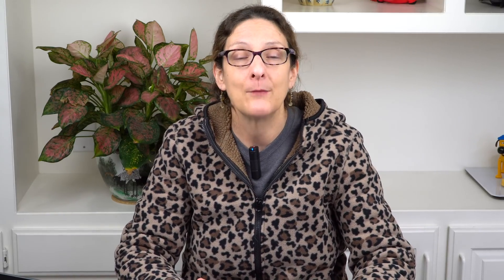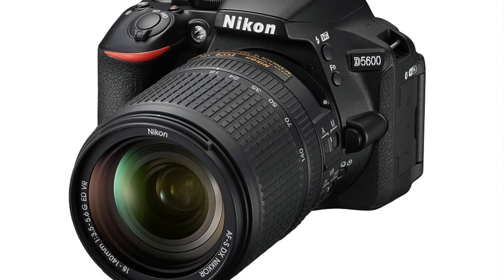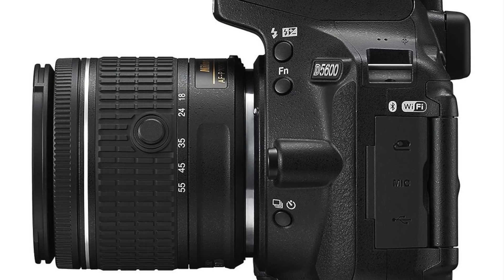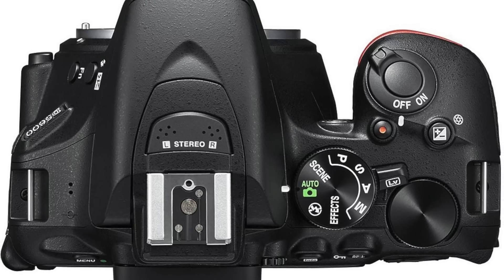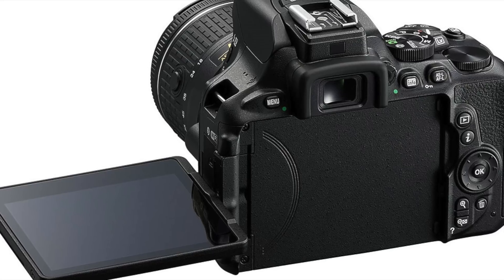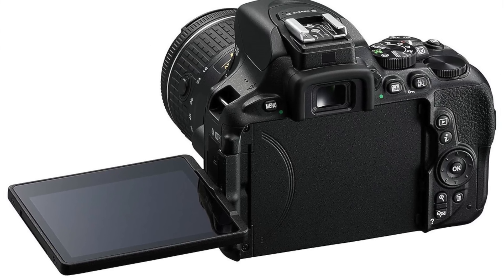In the world of cameras, there's the Nikon D5600 — a mid-level APS-C DSLR at around $799 with a 18-55mm lens. It's been out in Japan for a while. The headline feature is SnapBridge, making it easy to transfer photos straight to your smartphone.